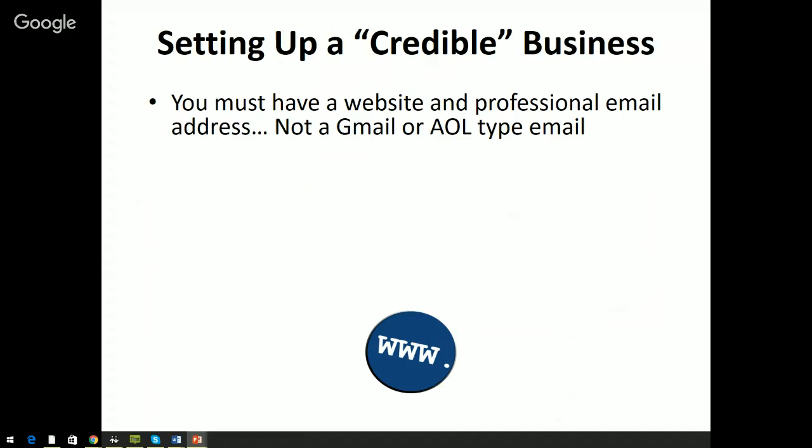One standard is that you must have a professional website and a professional email address. You can't use a Gmail address or an AOL address on a business application — use your business email address, like info@creditsuite.com. You can go to GoDaddy and get a domain with email addresses for about $7 to $12. You need to have a professional email address and a professional website — creditsuite.com is our website, info@creditsuite.com is my email, and that consistency is what you want.